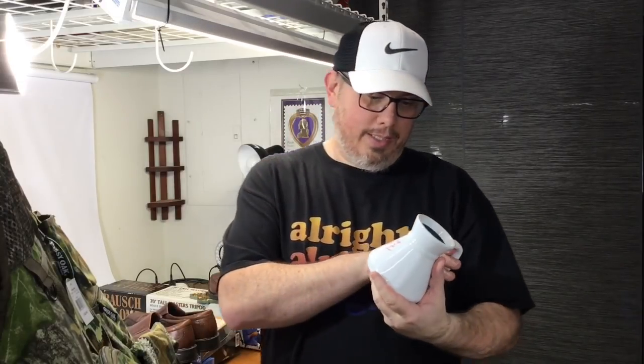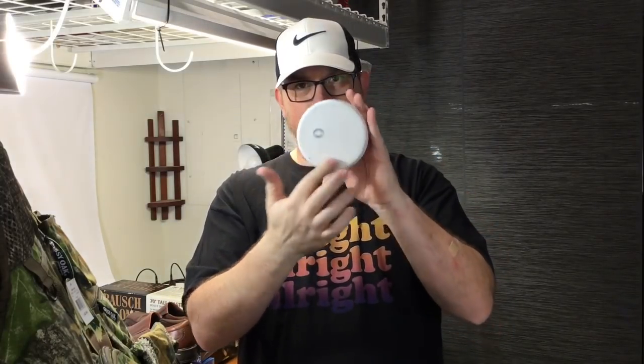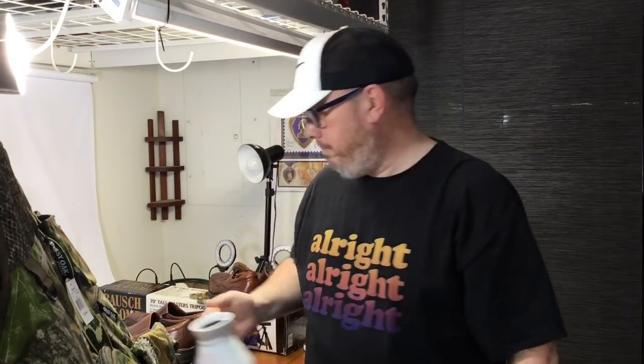Got this USS Fort McHenry little travel mug — it has the lid with it. Got that for a dollar fifty. It doesn't have the non-slip bottom, which we were surprised about. None exactly like this on eBay, but there are similar ones that sold for around $25, so we went ahead and picked it up.